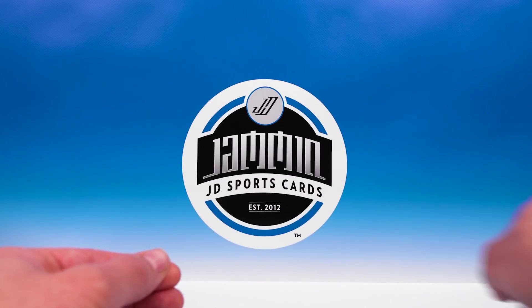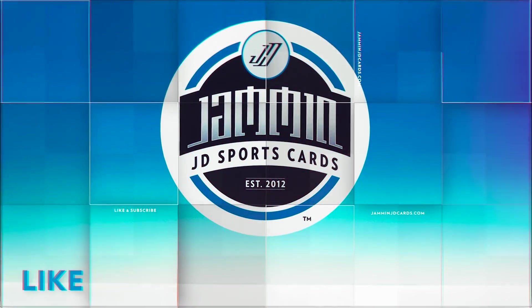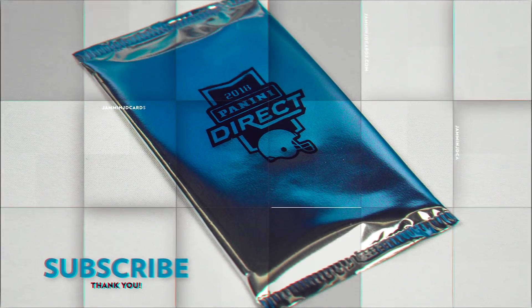There you go — $50 pack. It is definitely a risk. If you're looking for these, you can find them on eBay; not sure what they're selling for, maybe 60 to 70 on eBay. Thank you guys for watching, make sure you hit that like button, subscribe if you have not already, and I will see you in the next video. Peace.